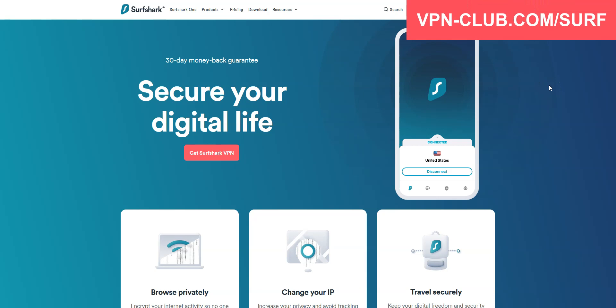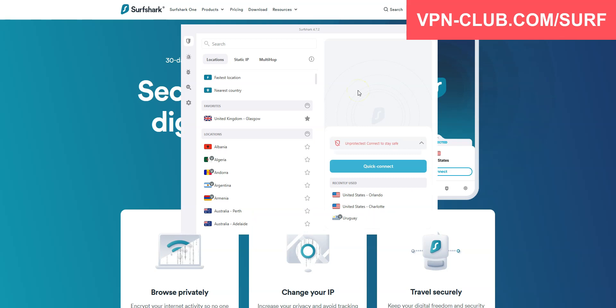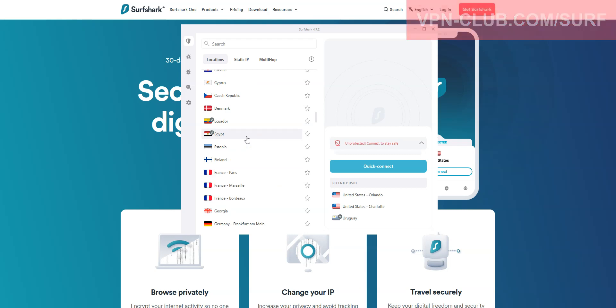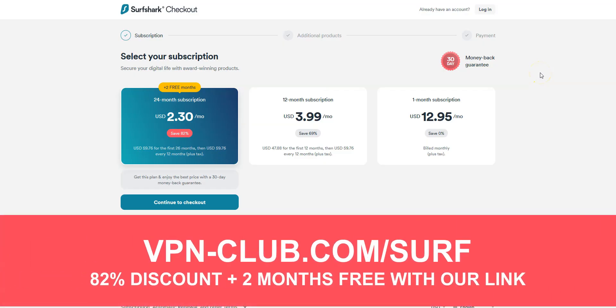Before concluding, a special mention to Surfshark VPN, which is also an excellent VPN and deserves to be part of our top three. Surfshark comes with all the features and benefits of a premium VPN, more than 3,200 servers in 100 countries, including Egypt — in case you want to have an Egyptian IP address. You can use it on an unlimited number of devices simultaneously, which is something very few VPN providers offer. To give it a try, visit vpn-club.com/surf or click the link in the description. With our link, you will take advantage of an 82% discount and two months free. It's another great all-around and affordable VPN, and like all the VPNs we recommend, Surfshark offers a money-back guarantee.